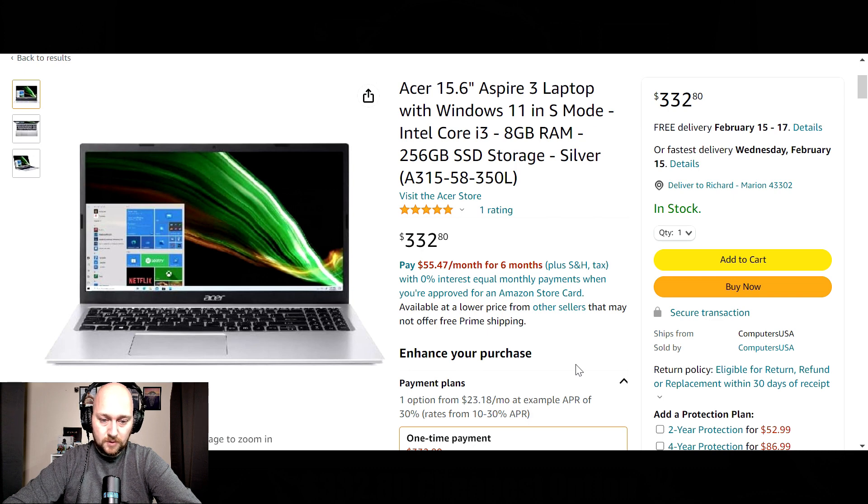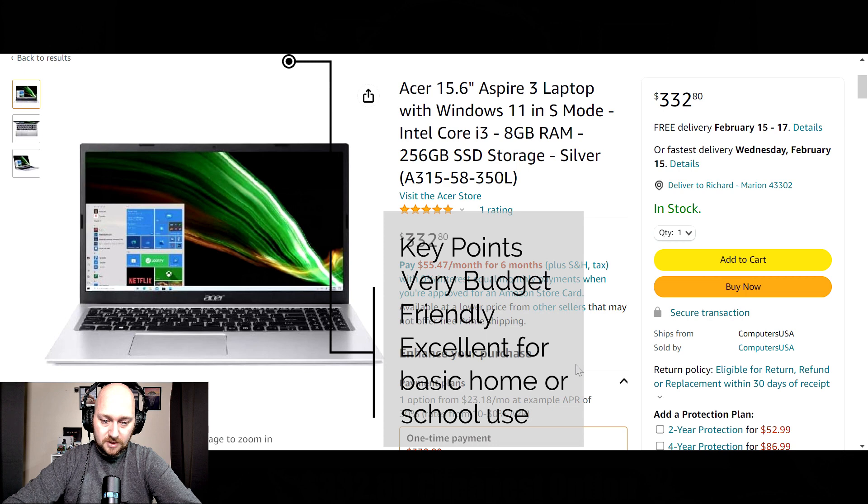Available in silver, weight is 5.5 pounds or 2.49 kilograms. The ports available on this laptop: one USB 2.0, two USB 3.0, and an HDMI. Special features I would mention — you have great processing power for the price, which offers you a great range of daily use options.